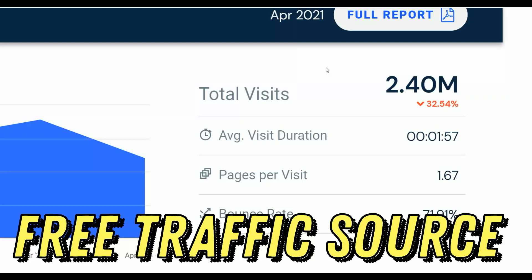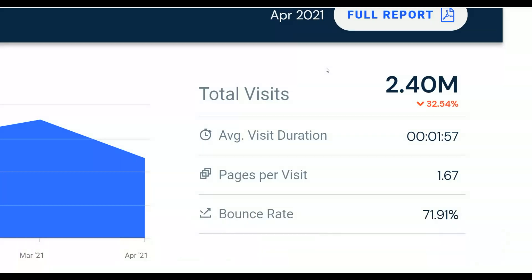I'm also going to show you examples of people that are already doing this and promoting different affiliate offers on ClickBank and already making a lot of money with this huge traffic source that nobody is talking about.